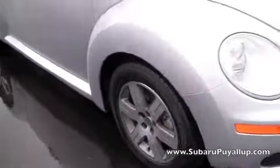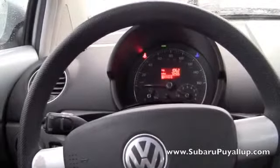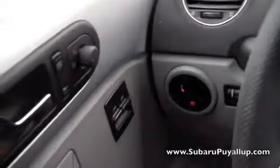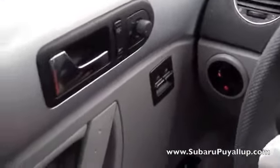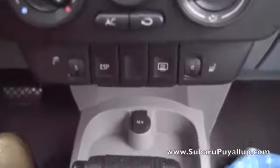So let's take a look inside. As of right now, it only has 70,405 miles on it. Power locks and windows. And it does have heated seats, both the driver and passenger.